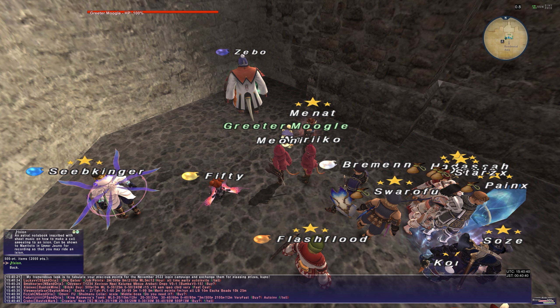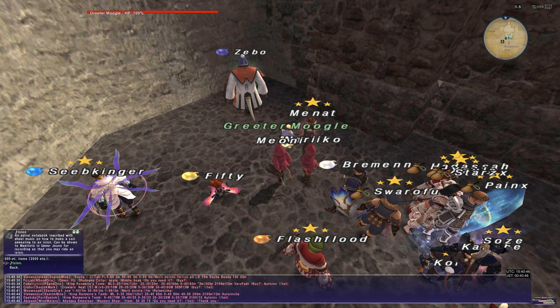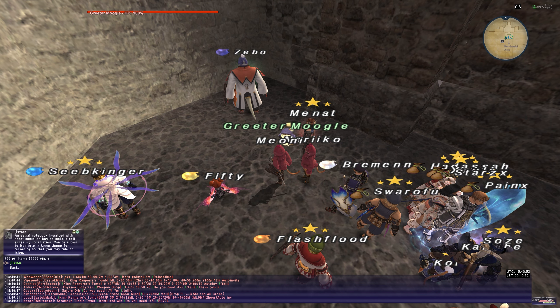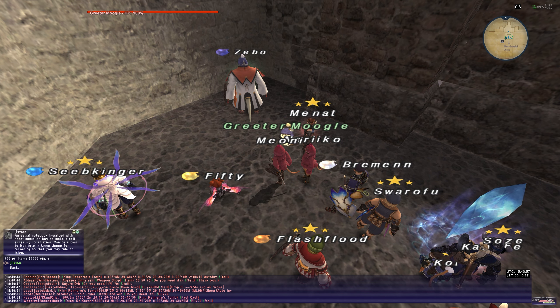We get the Ixion mount for 500 points. You essentially get 500 points for your initial login and then 100 points thereafter. So all you have to do is come back to Vana'diel and log in. Worst case scenario, just wait five days — you'll earn points every time you log in.